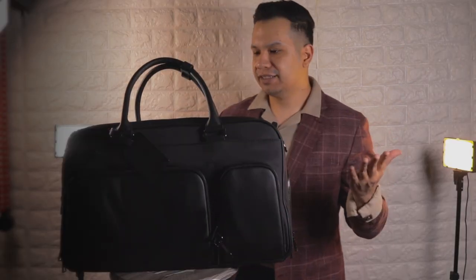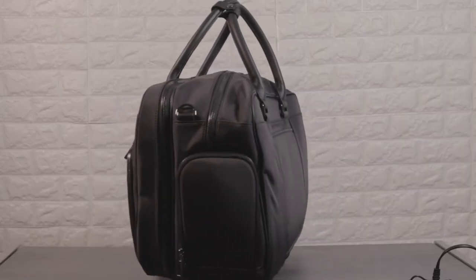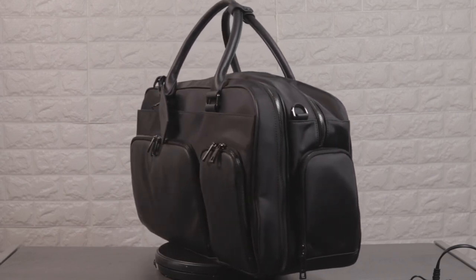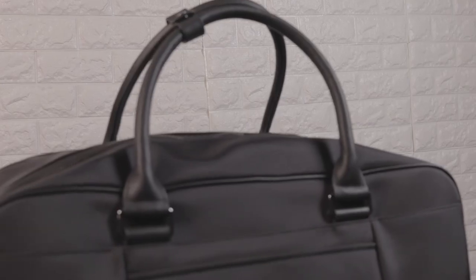At first glance, you would notice that they kept the same signature details as they did with the briefcase by using the same nylon fabric shell with that full grain leather piping and handle.